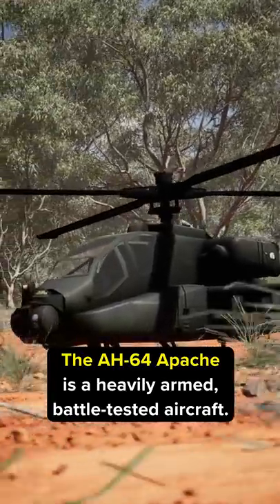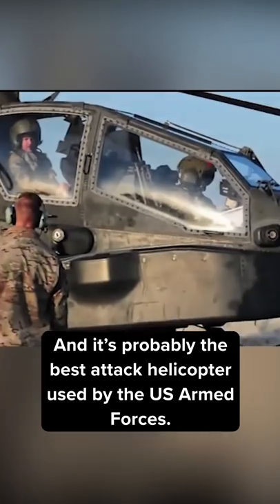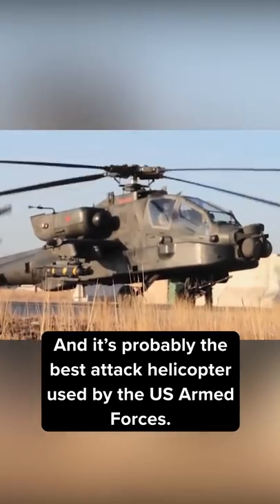The AH-64 Apache is a heavily armed, battle-tested aircraft, and it's probably the best attack helicopter used by the US Armed Forces.